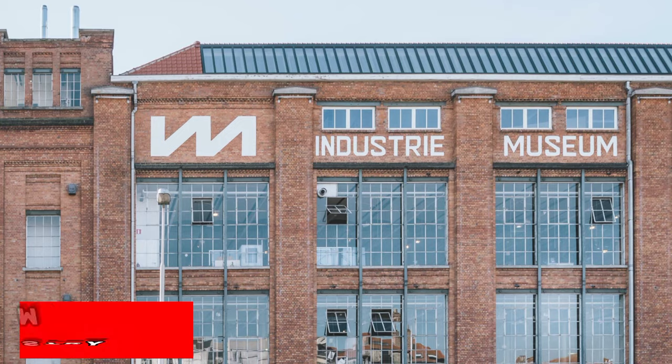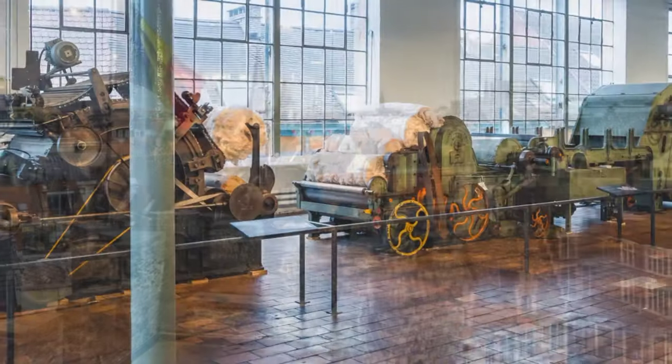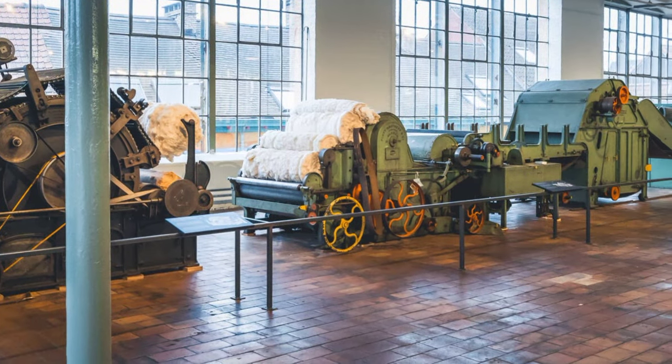At number 9, we have the Museum of Industry. Set in a former mill building, this museum covers 250 years of industrial history in Ghent. It even offers great views of the city from the top floor.